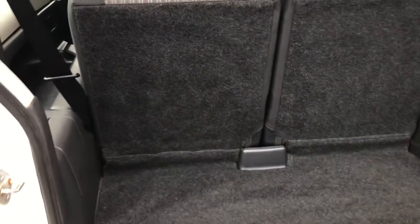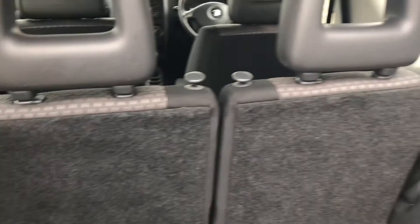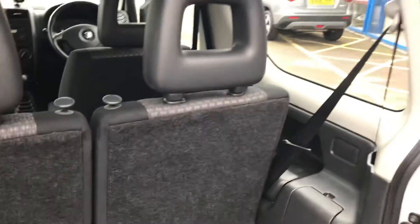Coming to the rear boot — it's obviously in lovely condition, never been abused, and the carpets are as they should be. The rear seats also fold for extra space.